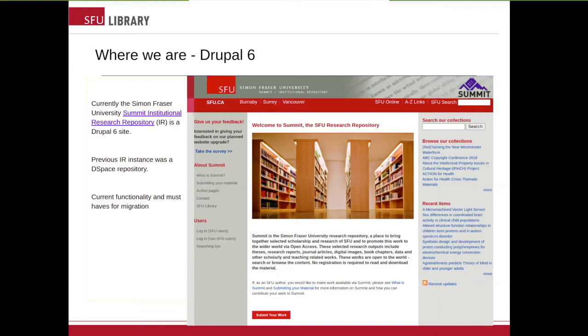Here at SFU, we are already an Islandora institution with a number of Islandora 7 sites for our digitized collections and newspapers, which we will be looking to migrate to Islandora 8 soon-ish. So this will be a great experience for us. Before 2011, the SFU IR was a DSpace repository. The first step in this current migration project was to take note of the current features and functionality that we have and that we want to keep.